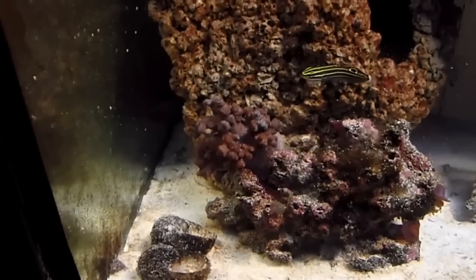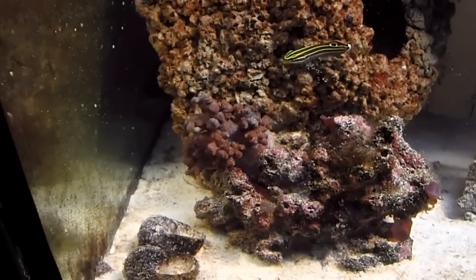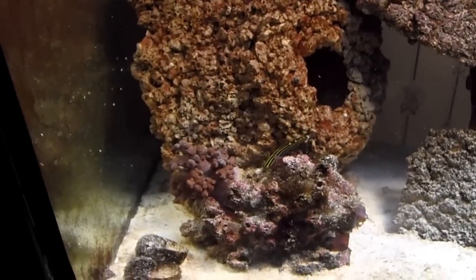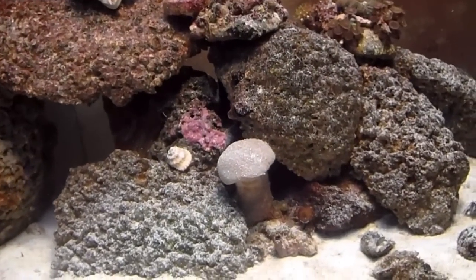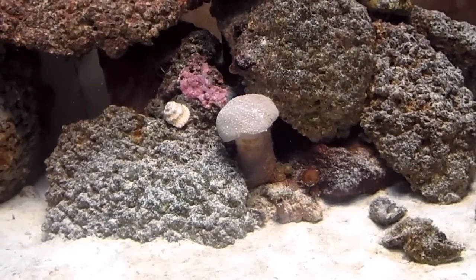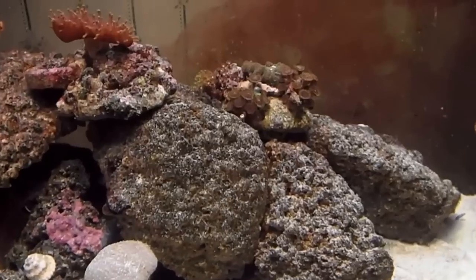There's one of the leather corals — that one used to be at the other corner and doesn't seem to like it there. There's the Hector goby. I'm moving the coral around trying to find a good place for it. I just bought this toadstool and he's been closed for over a week now — he doesn't seem to like my tank.